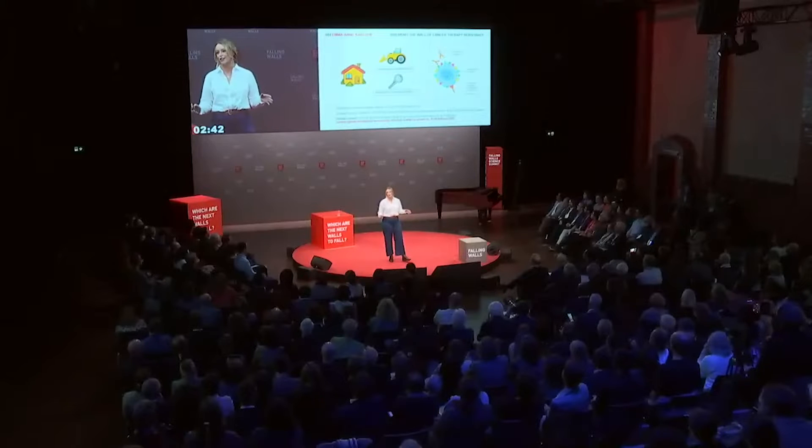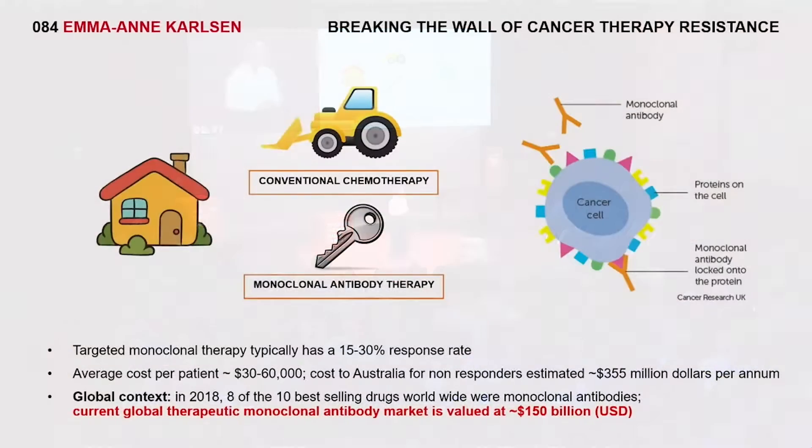I've found that treating cancer is a bit like trying to get into a house where the front door is locked. Conventional chemotherapy can be a bit like a bulldozer — sure, you're going to get inside, but you're hurting a lot of other things in the process. Monoclonal antibody therapy is like a key to the lock. It offers targeted treatment that directly attaches to receptors on the cancer cell surface — the lock — to kill that cell alone.